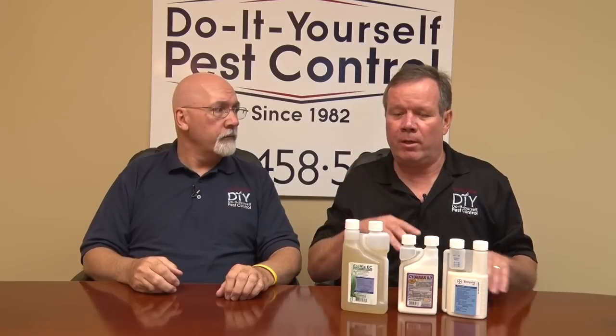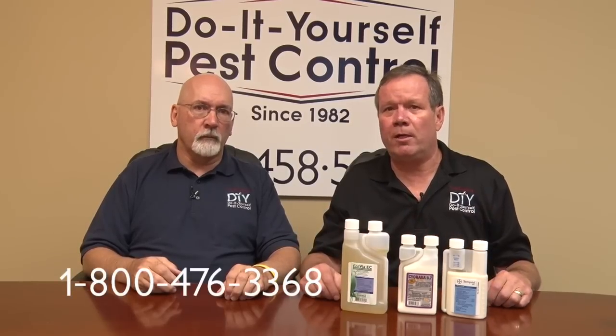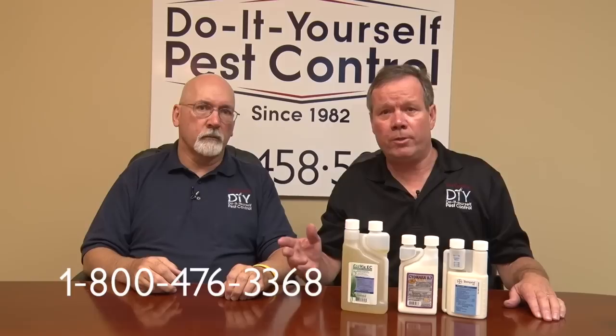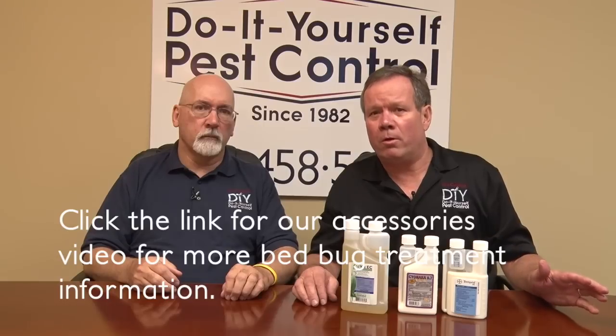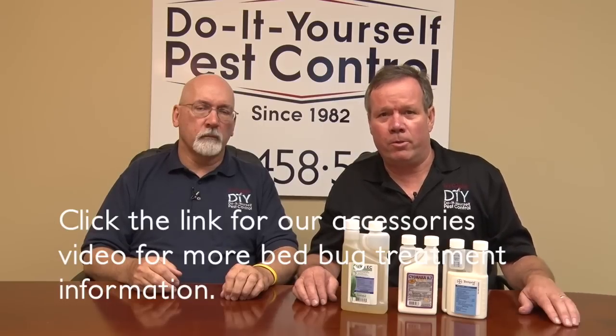There might be one kit that's more appealing to you, or you might need some suggestions — feel free to call us, we have an 800 number. Unlike a lot of companies that don't want to talk, that's all we do — we talk to customers all day long. We're going to try to get you over to our accessory video, because we've got a lot more to talk about that you can use with bed bugs. Thank you very much for tuning in.